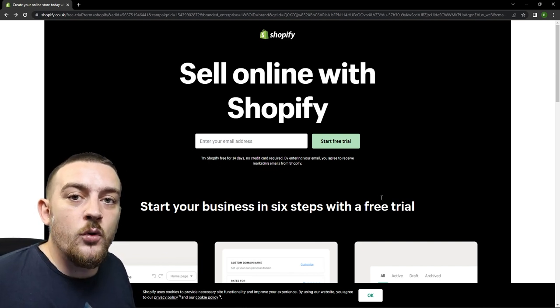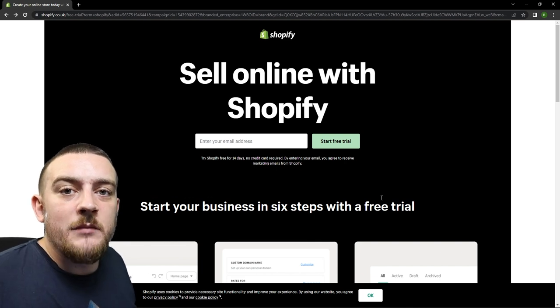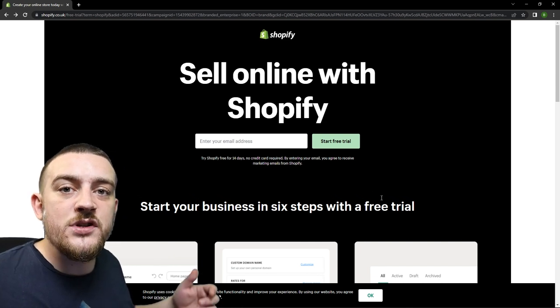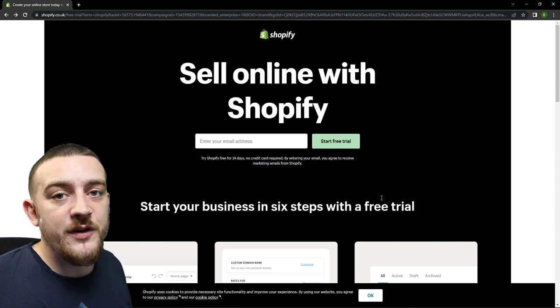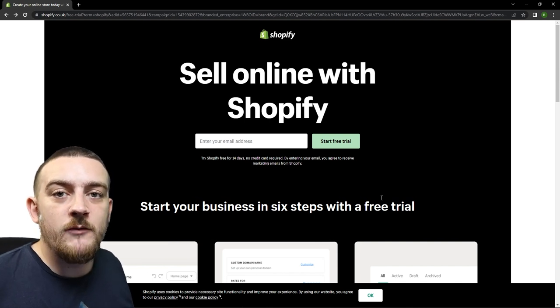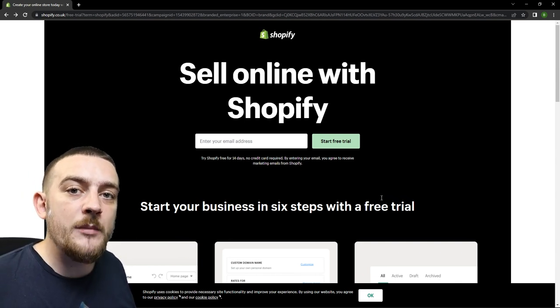There are some things you're going to want to have in order before you start building your store to help your final website look more professional. The first is a custom domain. Having your own domain makes your website appear more professional to potential customers, and you're also going to benefit from an SEO standpoint as when people search your name on Google you're likely to show up as one of the first results. If you don't have a custom domain then your website's going to show up as a myshopify.com link, which just doesn't look as professional. The next thing you need is some sort of existing branding strategy — come in with a general idea of what you want your website to look like. Things like colours, images and page layouts are really going to determine the way that the customer feels when they're browsing your website.